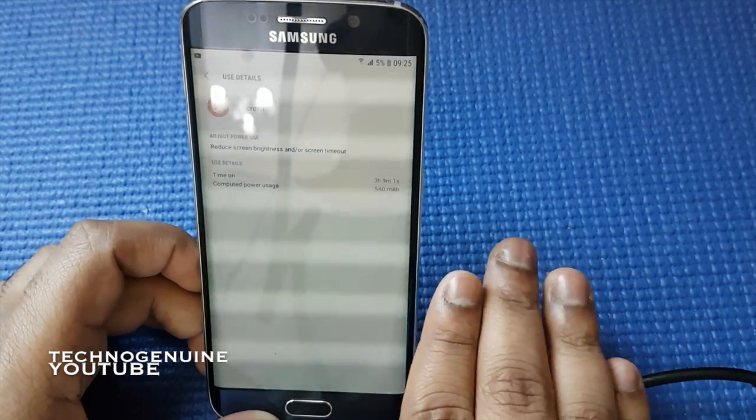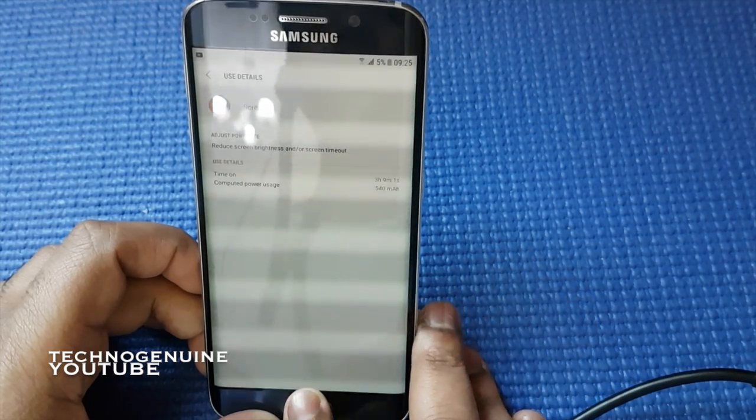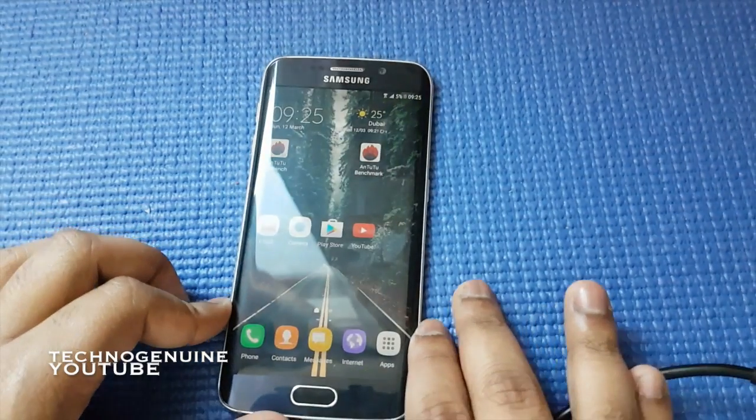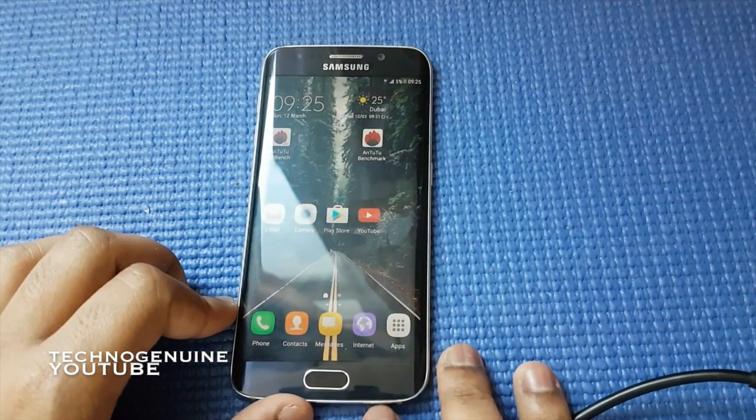My screen-on time is three hours and nine minutes — that's quite an improvement. I mean, usually I had to charge my phone twice a day, even if I don't use my phone that regularly.